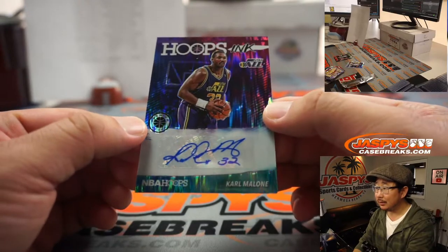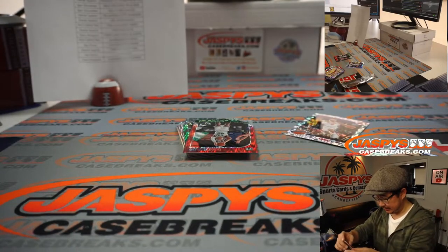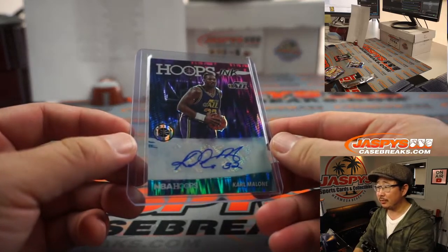Hoops Inc. Karl Malone, Utah Jazz. Jay Goins with the Jazz. Maybe find a nice low-numbered Karl Malone inside Eminence too. Not bad.